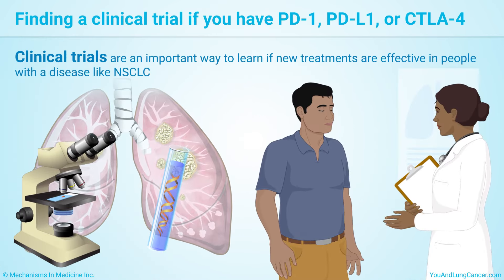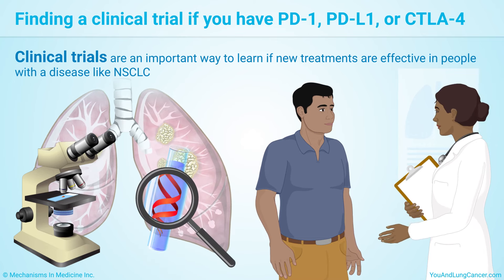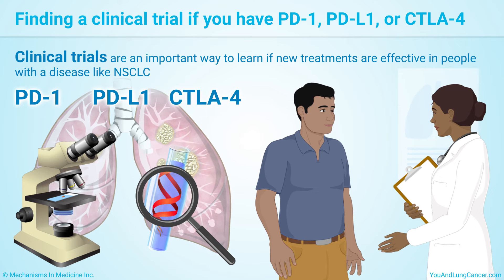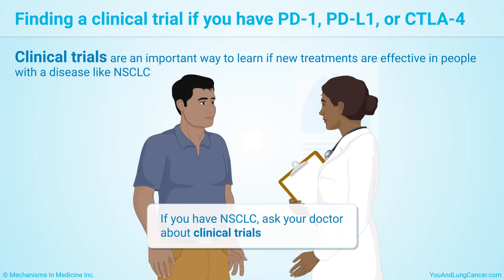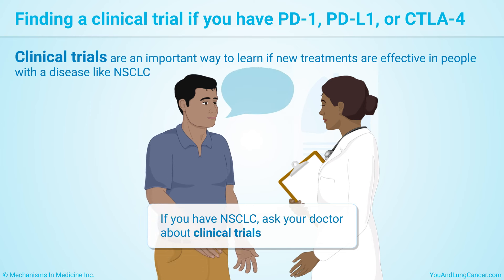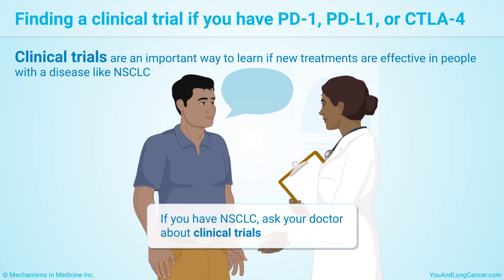Clinical trials are an important way to learn if new treatments are effective in people with a disease like non-small cell lung cancer after they are proven to be safe. If you have non-small cell lung cancer, ask your doctor about clinical trials. A trial could give you a better outcome, and the knowledge that researchers gain will help other patients in the future.